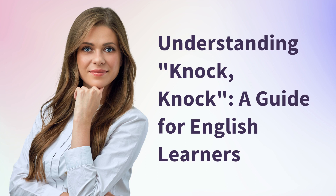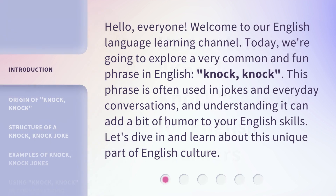Understanding Knock Knock: a guide for English learners. Hello everyone. Welcome to our English language learning channel. Today, we're going to explore a very common and fun phrase in English: Knock Knock. This phrase is often used in jokes and everyday conversations, and understanding it can add a bit of humor to your English skills. Let's dive in and learn about this unique part of English culture.